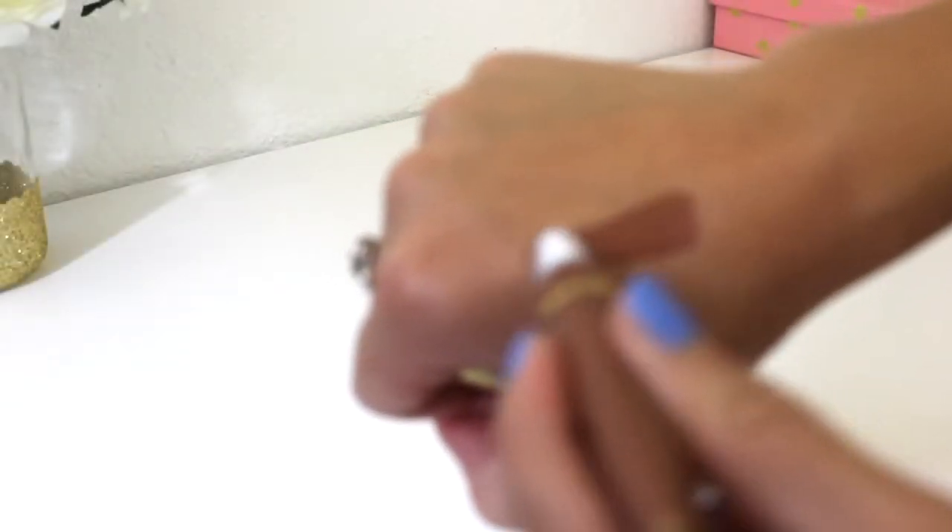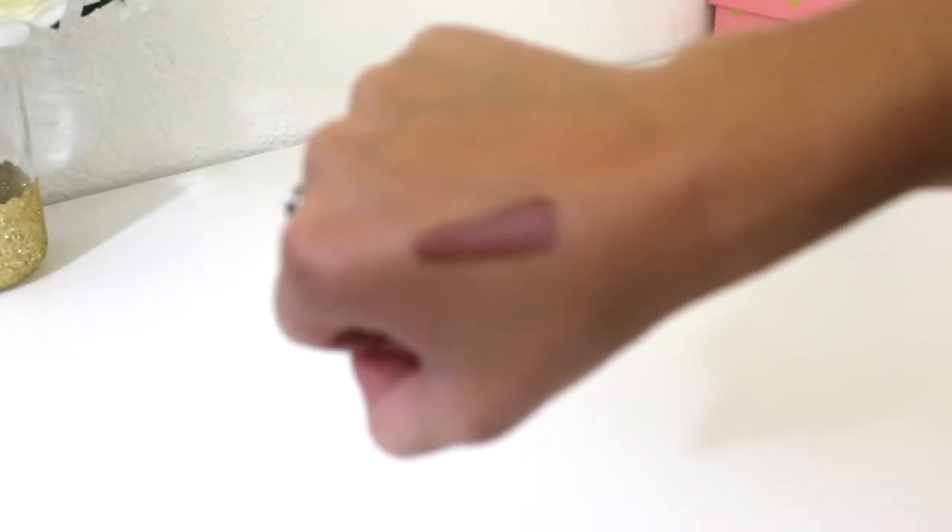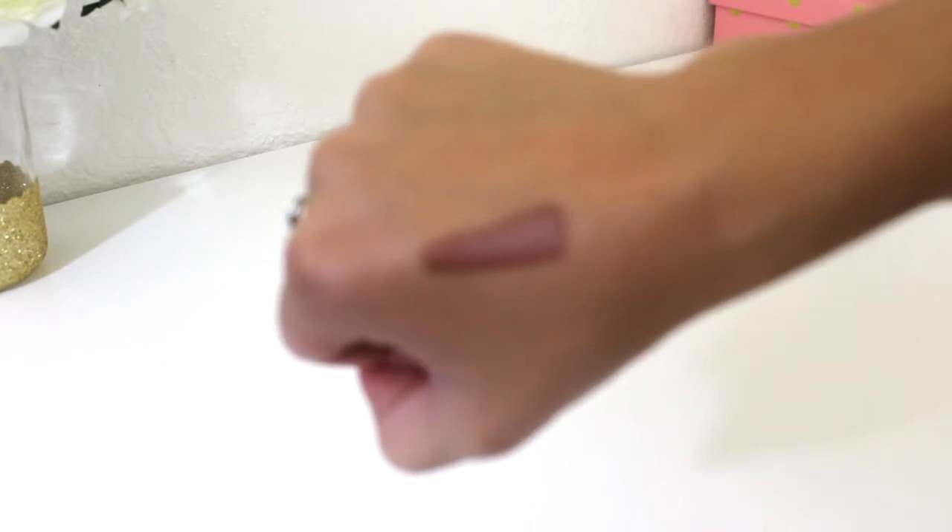Next from Sephora, I got the Too Faced Melted Chocolate Longwear Lipstick in the shade Chocolate Honey. I swatched this at Ulta, but they did not have it, so I had to go to Sephora to get it. It is such a pretty shade — it dries really beautifully. I don't have too many good solid brown shades and I really liked this. It wasn't too brown, but it was brown enough to where I didn't have anything like it.